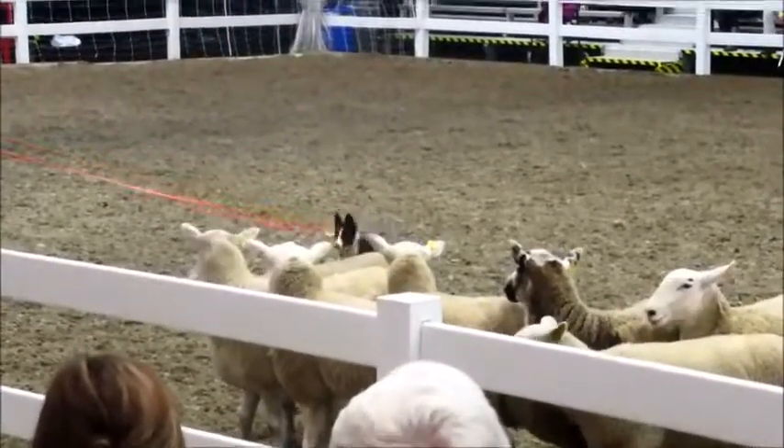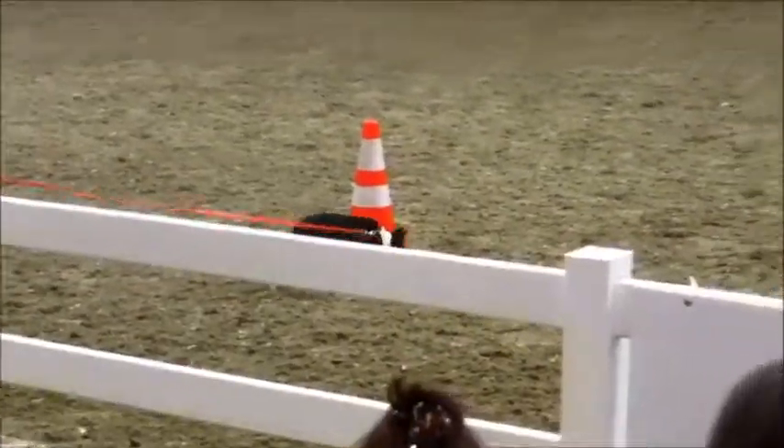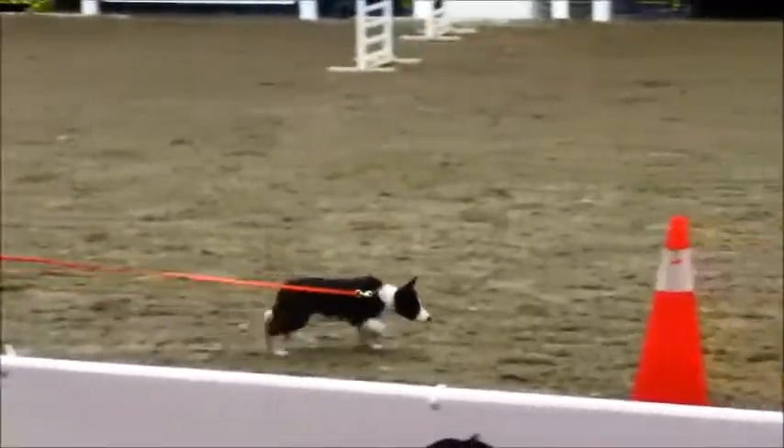Nina has a few little demonstrations here at the Royal Winter Fair. She says, oh no — maybe that's fluff. She is a puppy — attention span of a pea.